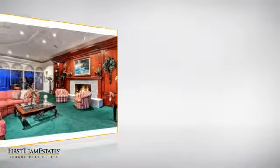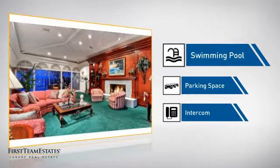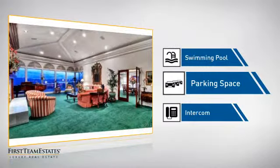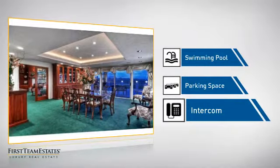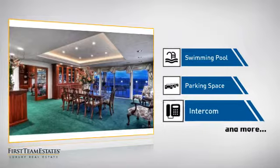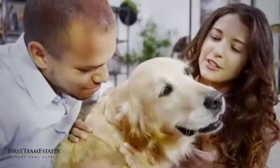This home also features some other great amenities, like a swimming pool for those hot summer days, extra parking space for your vehicle, and a front door intercom so you can check who's outside without opening the door. All these great features add up to a property that might be not just your next house, but your next home.